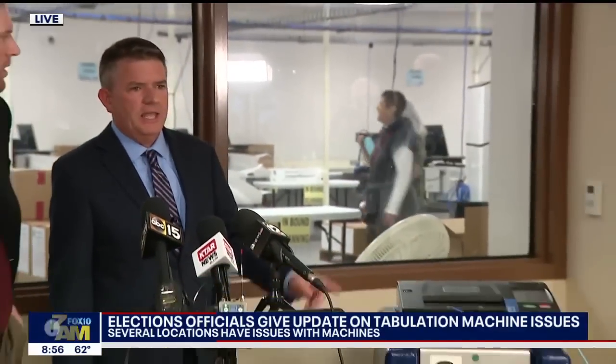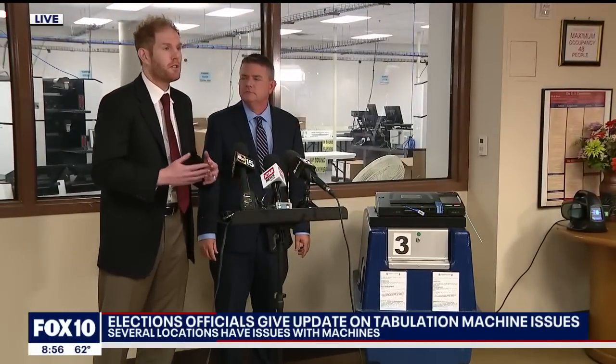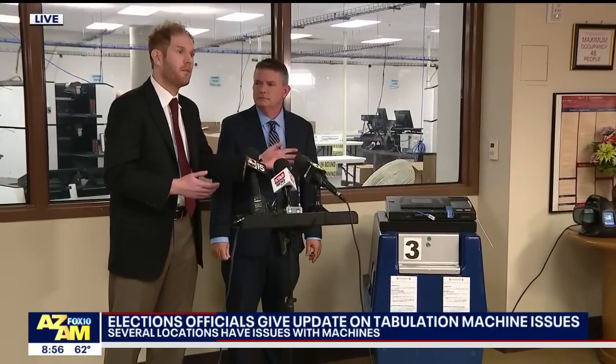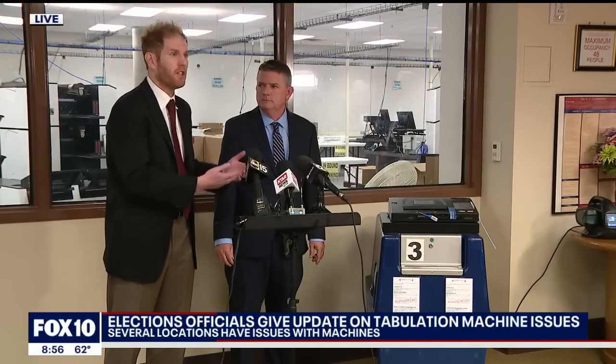Reporter: What is this green button they're referencing? They're saying don't push the green button if your ballot is not read correctly. Can you clear that up? Official: So this is the cast button. We're not asking people to do that. That relates to if you overvote a contest — for instance, on the judicial retention elections, if you voted both yes and no, the machine would say that's an overvote. Do you want to override that, or do you want your ballot spit back out so you can correct it? The voter has the option to press the green button and override that, but that does not relate to the current issue we're addressing.